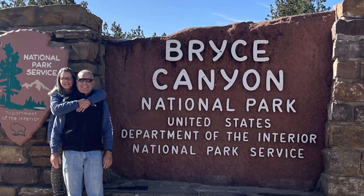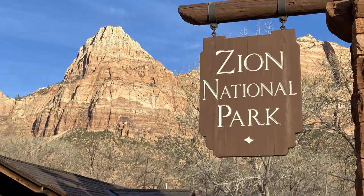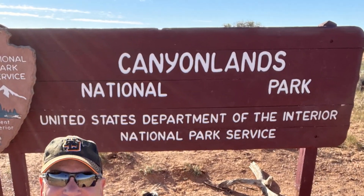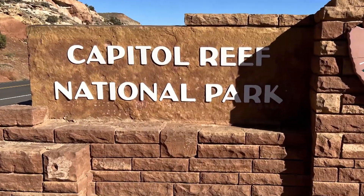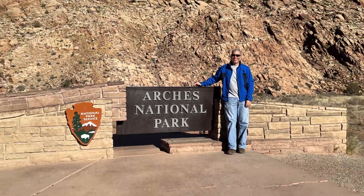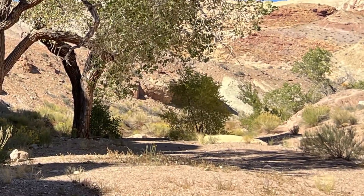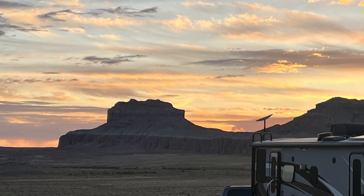If you're heading to the Fabulous Five National Parks in Southern Utah, we highly encourage you to make a stop at Little Wild Horse Canyon. It's located between Capitol Reef and Arches National Parks near Goblin Valley State Park. The state park has a campground and it's only six miles from the trailhead, plus there's tons of BLM campsites in the area.